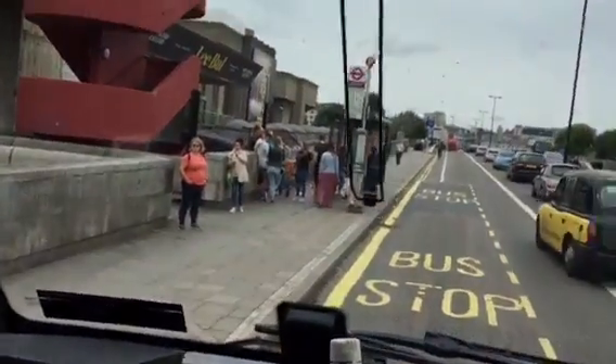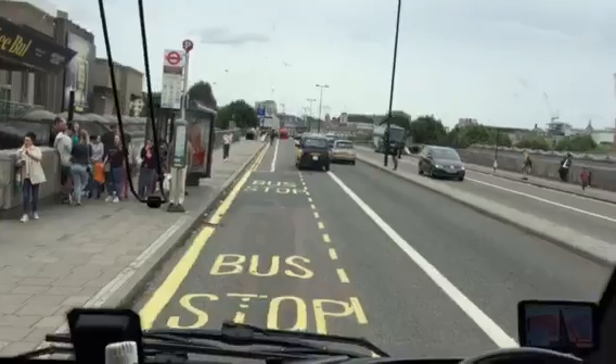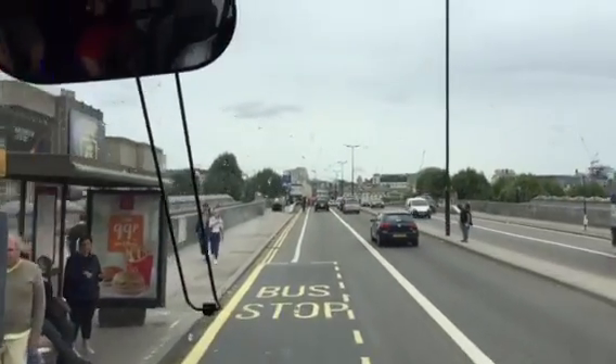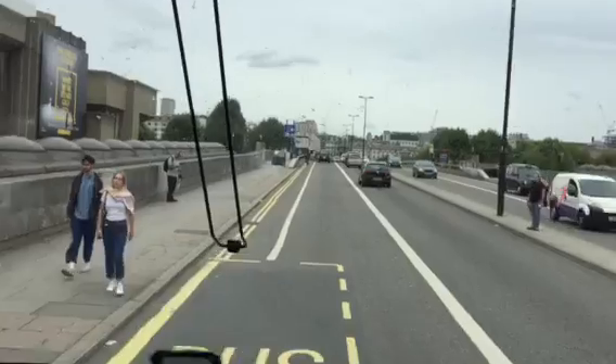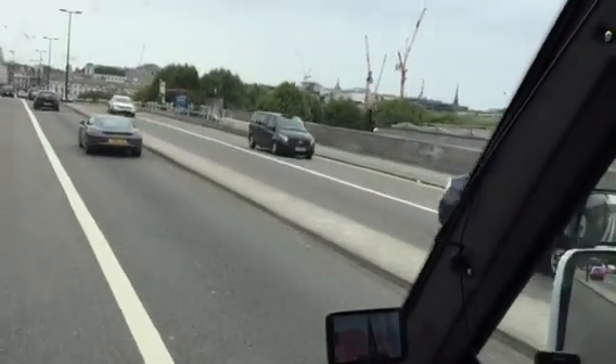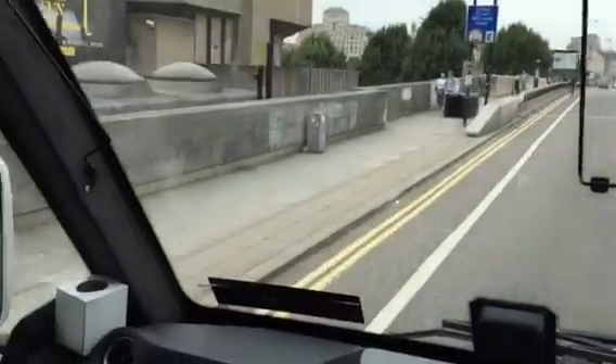We're going to cross over the bridge now. Look to the left and you'll see Westminster; to the right, London. What I like to say is: in London on the right, we make money; in Westminster on the left, we spend it.